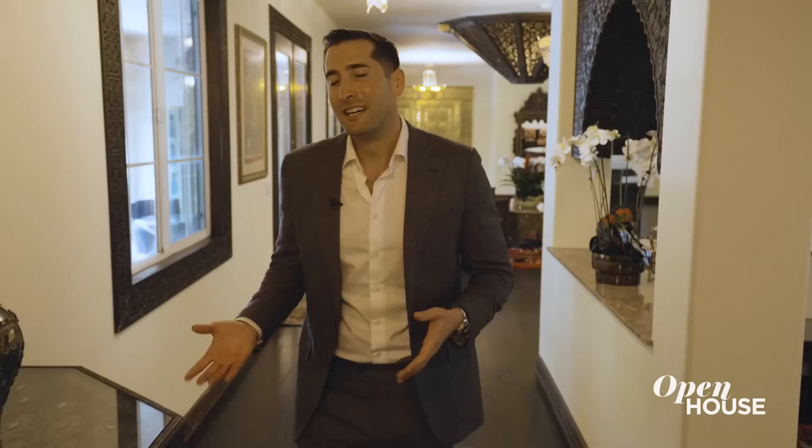Thanks for visiting me here in Los Feliz — maybe Marrakesh — but we're happy to have you guys. And until next time, I'll see you guys later.